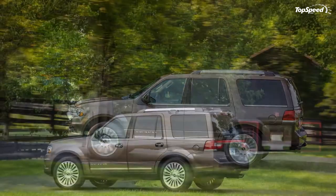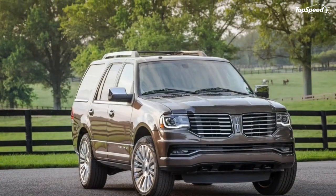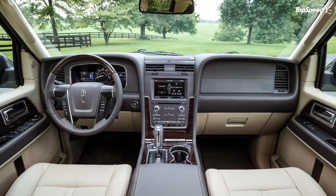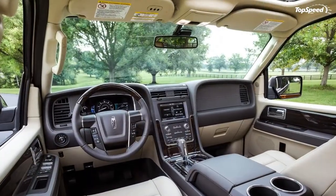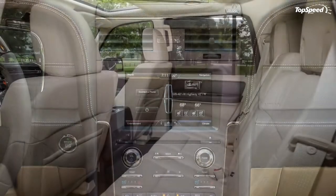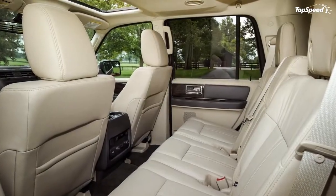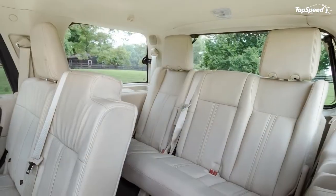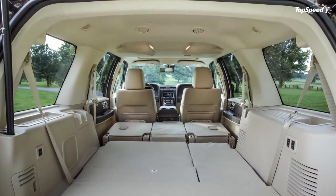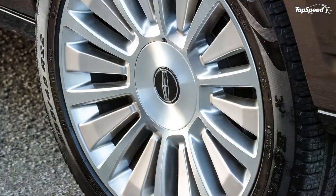Lexus LX570: With its Toyota Land Cruiser underpinnings well hidden, the LX570 is a bona fide off-roader as well as a way to ride tall in full luxury. The LX570 was last updated in 2012, so it's getting a bit long in the tooth as well, but Lexus' low-volume, high-dollar sport ute is still an impressive vehicle thanks to a silent but powerful V8 engine and unflinchingly opulent interior appointments.